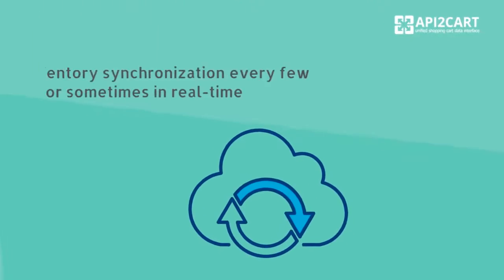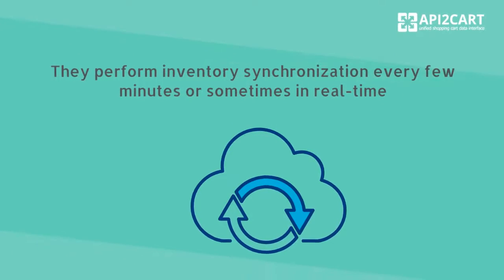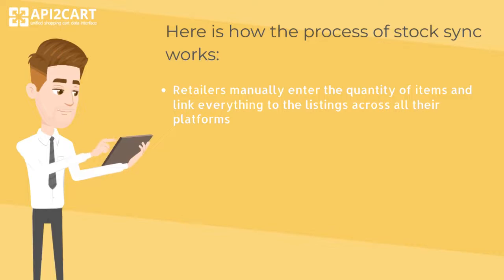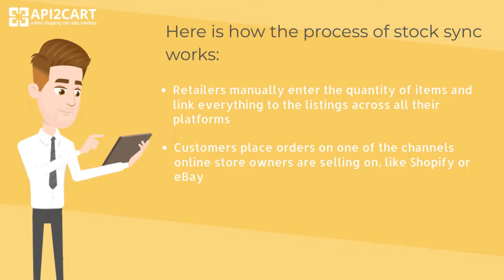They perform inventory synchronization every few minutes or sometimes in real time. Here is how the process of StockSync works. Retailers manually enter the quantity of items and link everything to the listings across all their platforms. Customers place orders on one of the channels online store owners are selling on, like Shopify or eBay.